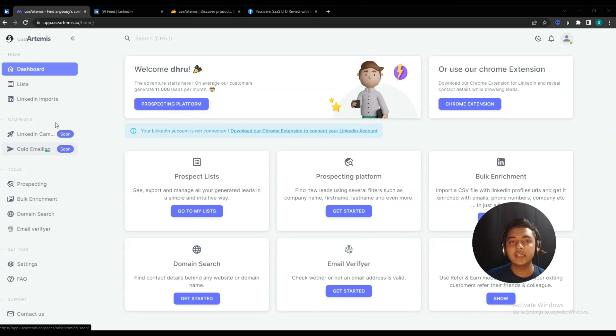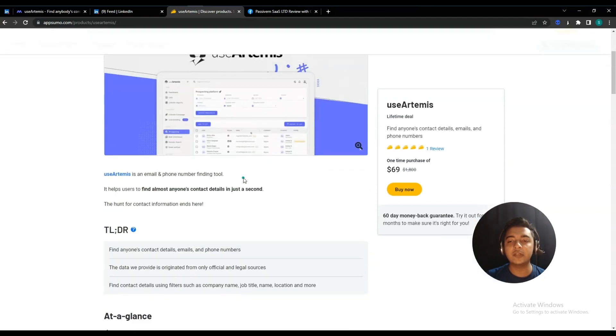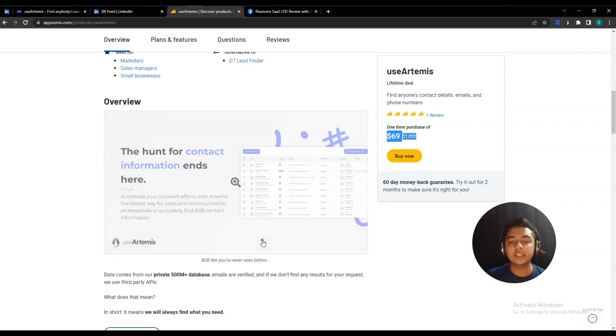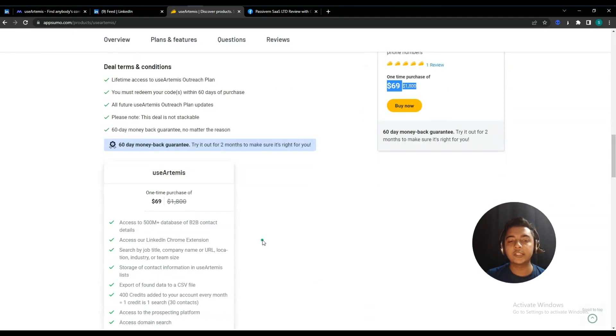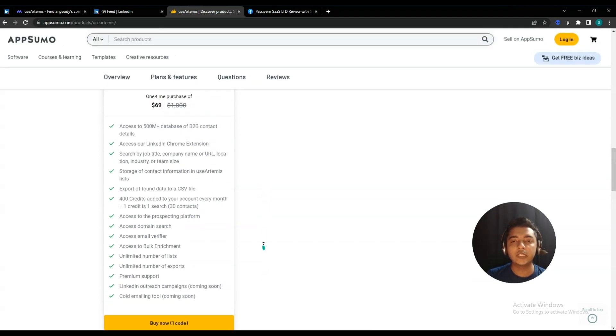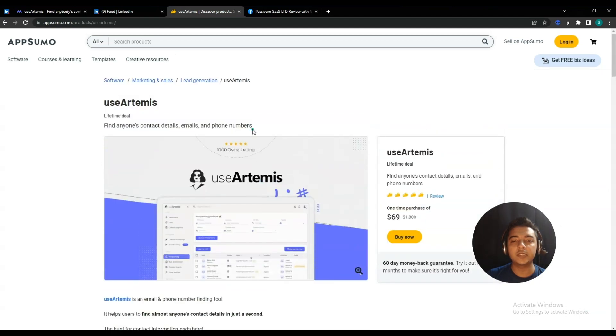If you think you need a cold email outreach and contact-finding tool, you can get UseArtemis as a lifetime deal from AppSumo for only $69 USD. You can get at least a 10% discount using the link in the description — it's an affiliate link, so if you use it to purchase I'll get a small commission at no additional cost to you. If you found this video helpful, please consider using this link.